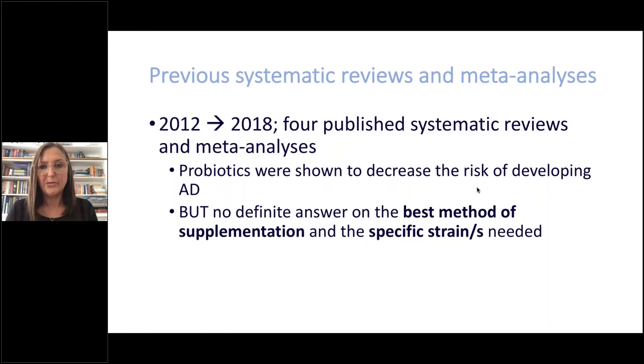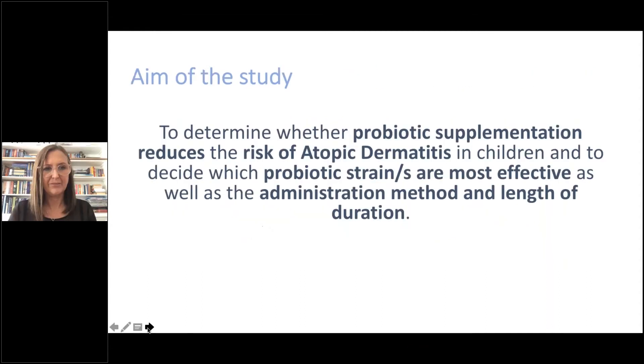When we reviewed the literature from 2012 to 2018, we found four published systematic reviews and meta-analyses showing that probiotics decrease the risk of developing AD. However, there was no definitive answer on the best method of supplementation or the specific probiotic strain or strains needed, and we wanted our findings to have a clinical impact for families wanting to reduce the risk of eczema in future children. The aim of the study was therefore to determine whether probiotic supplementation reduces the risk of atopic dermatitis in children, and to identify which probiotic strain or strains are most effective, as well as the optimal administration method and duration.